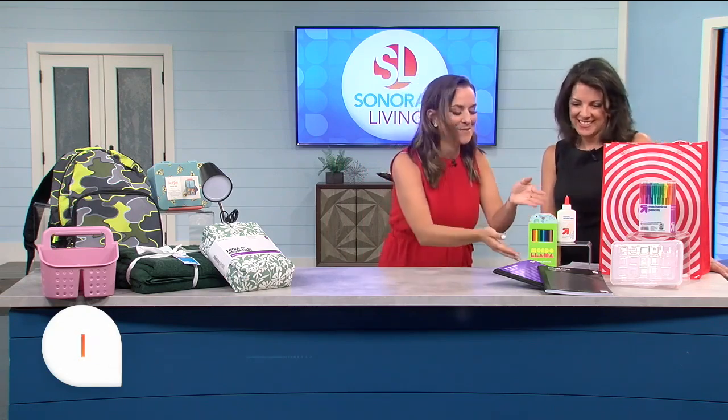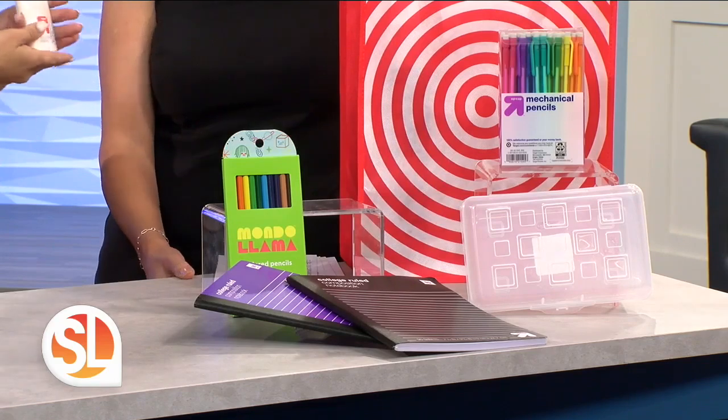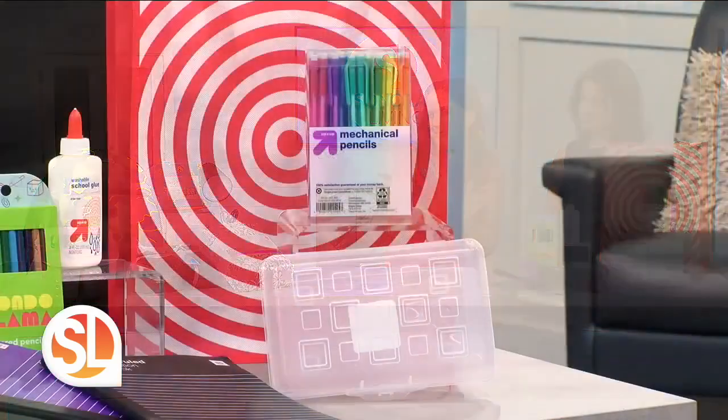We have the Mondo Llama colored pencils and the Sterilite pencil case to put those in. Of course, you also have the Up & Up washable glue, which is so important because glue gets everywhere — it washes out nice and clean. Arts and crafts, the best.